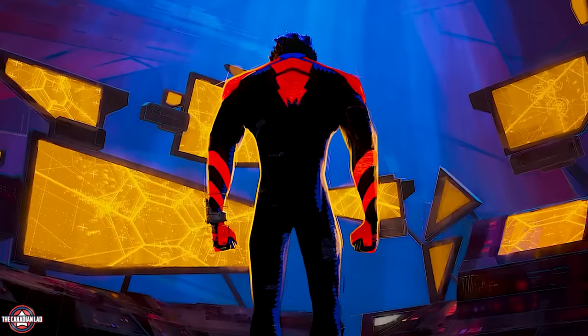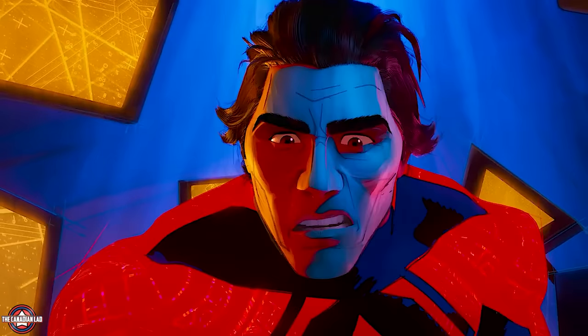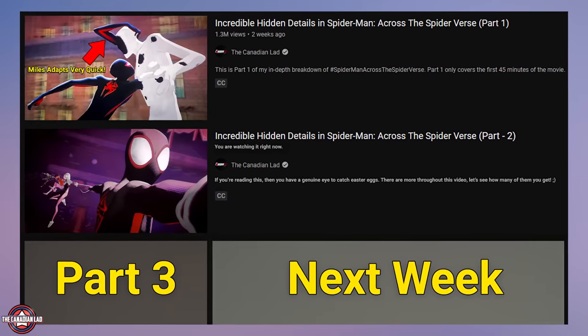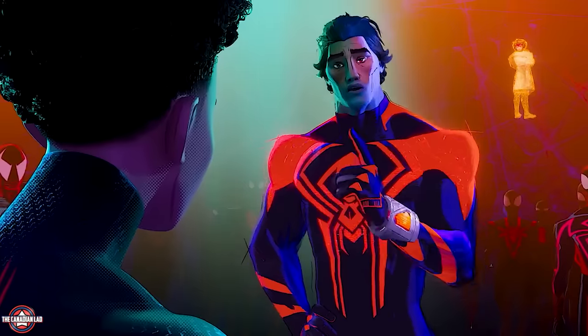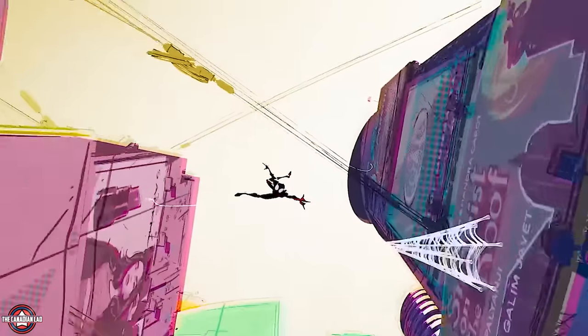Hey everyone, I'm the Canadian Lad and today I'm gonna give you 36 incredible hidden details from Spider-Man Across the Spider-Verse. This is part 2 of a 3-part video. In part 1 I covered the first 45 minutes of the movie, and in this video I'm gonna cover the next 45. With part 3 I'm gonna conclude the series next week. If you haven't watched part 1 yet, no worries — I'm making these videos in a way where you don't have to follow any particular order.